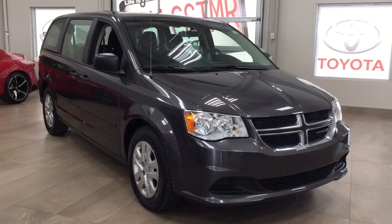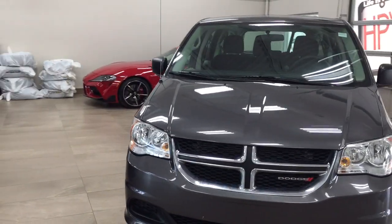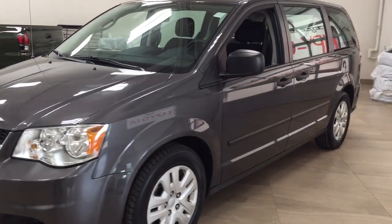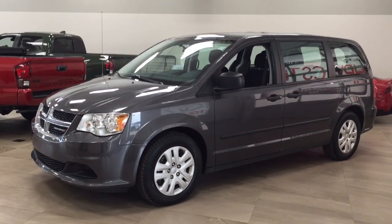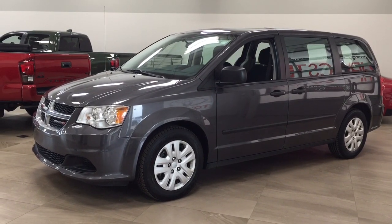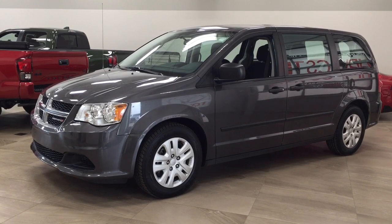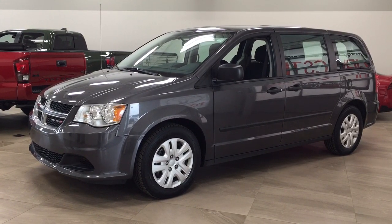Thank you so much folks for watching this video today. If you have any questions please visit us. We're located at 31 Automall Road in Sherwood Park, Alberta, Canada. The phone number is 780-410-2455, or please visit our website at sptoyota.com to reach us by email. Once again thank you so much for watching. If you have any comments or additional questions please leave them in the comment section below. Make sure you have a great day and I hope to see you next time.